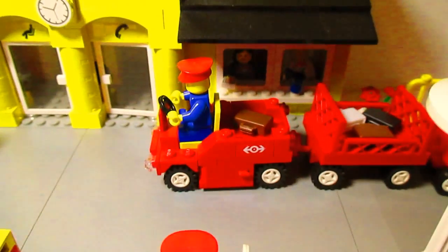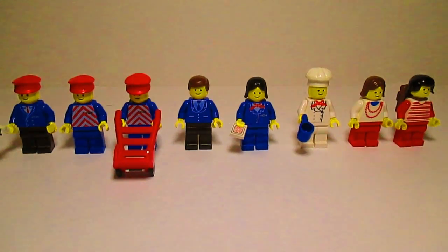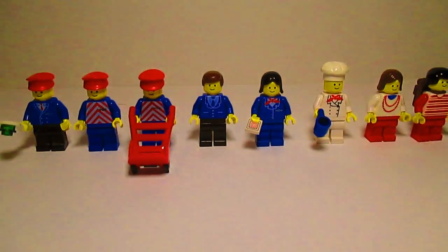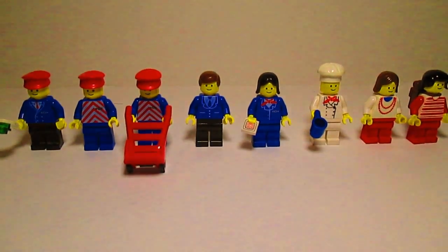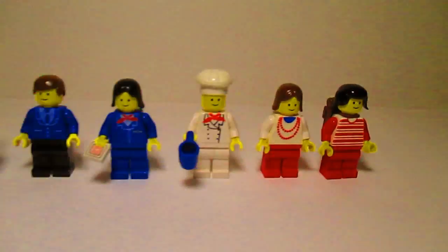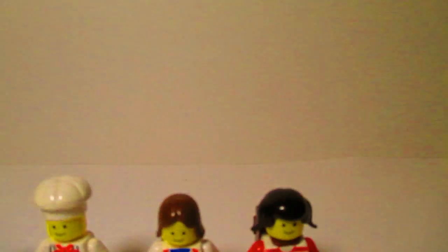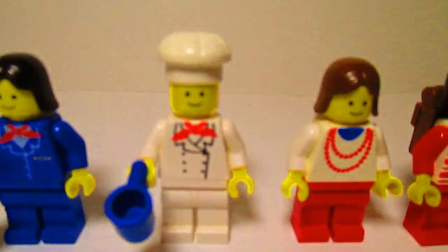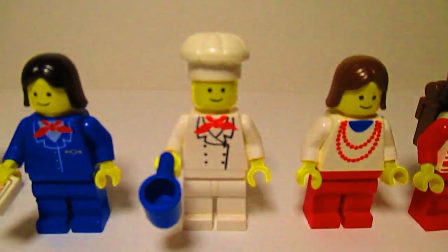Let's look at the minifigures. So these are the minifigures you receive in the set. The old sets are very abundant with the minifigures. First you get two passengers and there's the chef there.